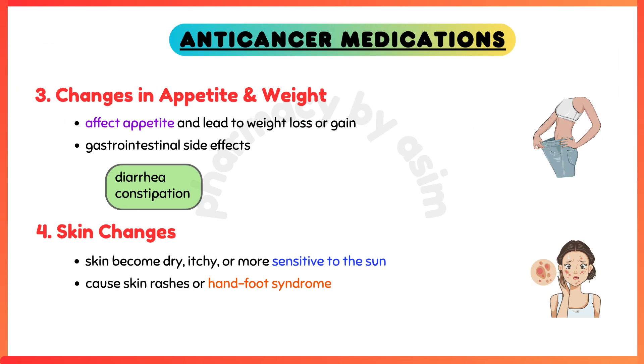Skin changes — skin may become dry, itchy, or more sensitive to the sun. Some anti-cancer drugs can cause skin rashes or hand-foot syndrome.